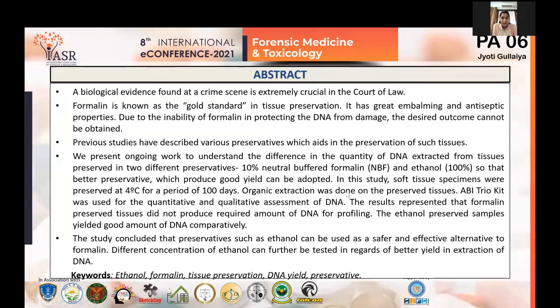A biological evidence found at a crime scene is extremely crucial in the court of law. It basically paves the way for the police to get the culprit arrested. But this can only be possible if that evidence has been properly collected, preserved, documented and processed.